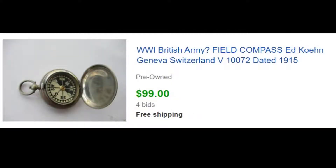Here's another item we paid up for — I think we paid $50 for this. It's a World War One 1915 military compass made in Switzerland. As you can see, we got four bids. We probably started it at $50 or $75, I don't remember exactly.